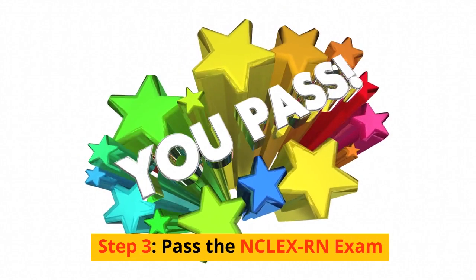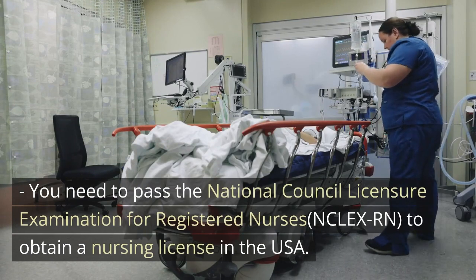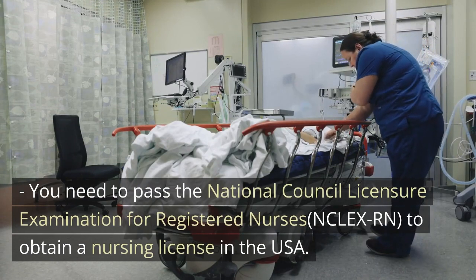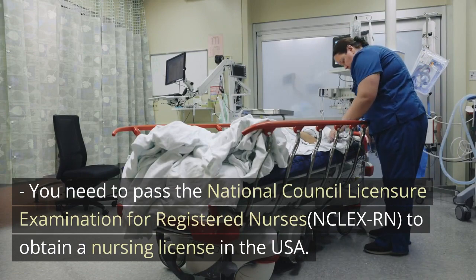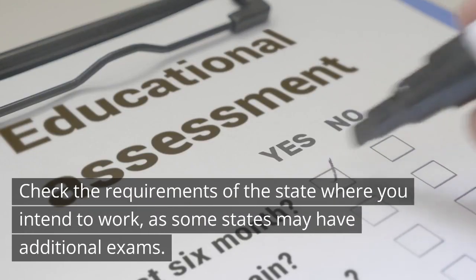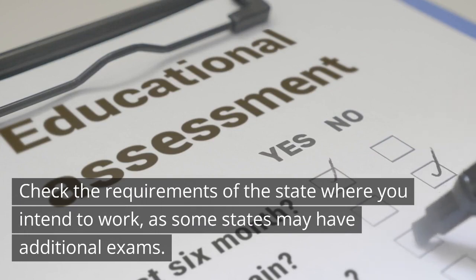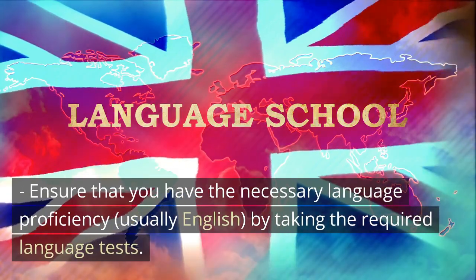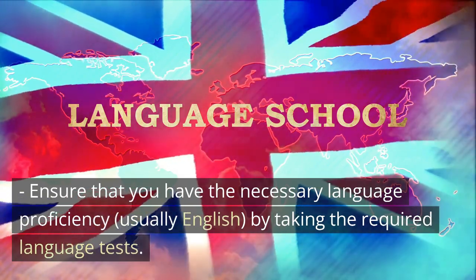Step 3: Pass the NCLEX-RN Exam. You need to pass the National Council Licensure Examination for Registered Nurses (NCLEX-RN) to obtain a nursing license in the USA. Check the requirements of the state where you intend to work, as some states may have additional exams. Ensure that you have the necessary language proficiency, usually English, by taking the required language tests.